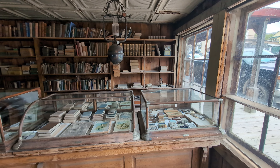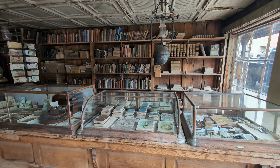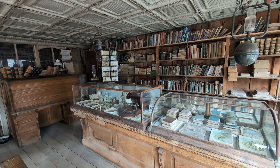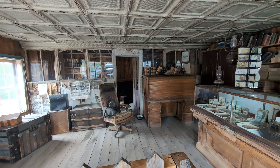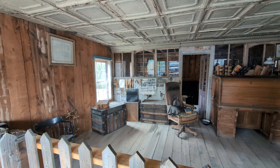It's an interesting mix. You have some active businesses that are doing quite well with the tourism industry, and then you have buildings like this that are set up more as a museum. This looks and feels and smells, actually, when you're in here, like something straight out of the 1800s.